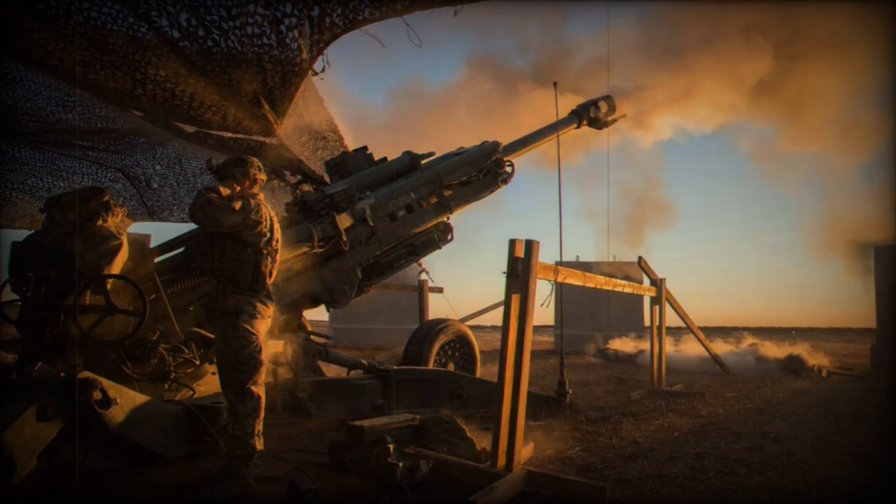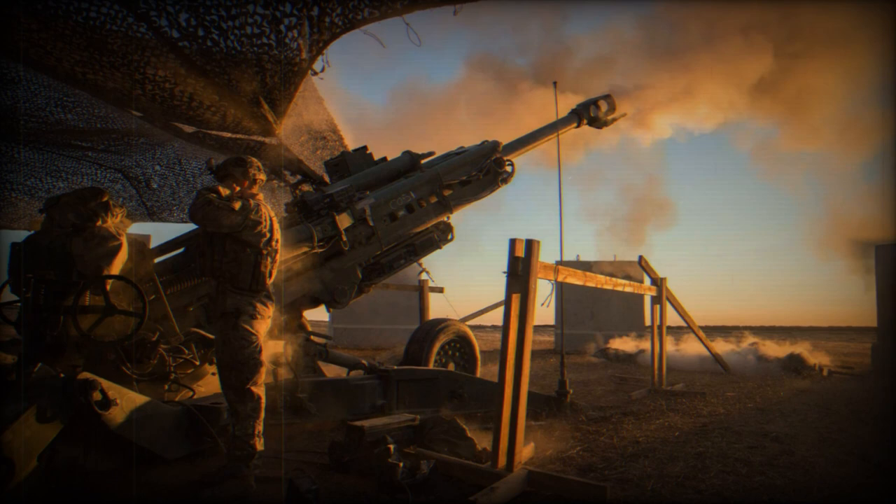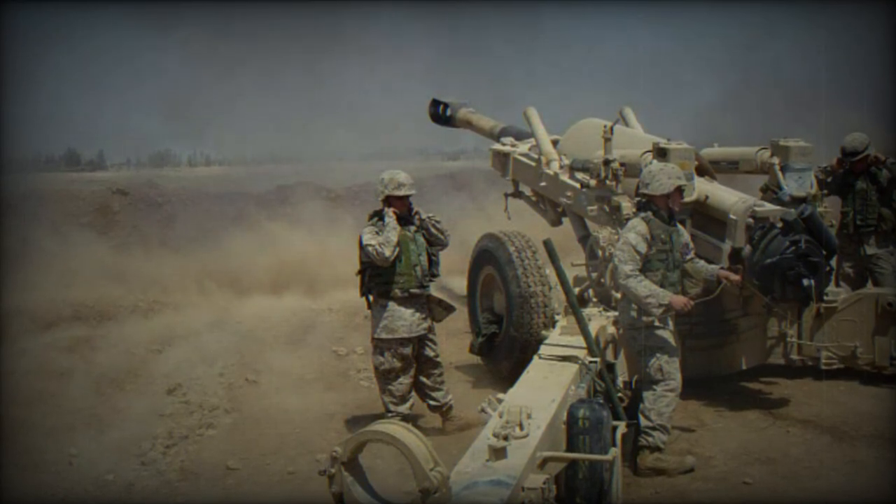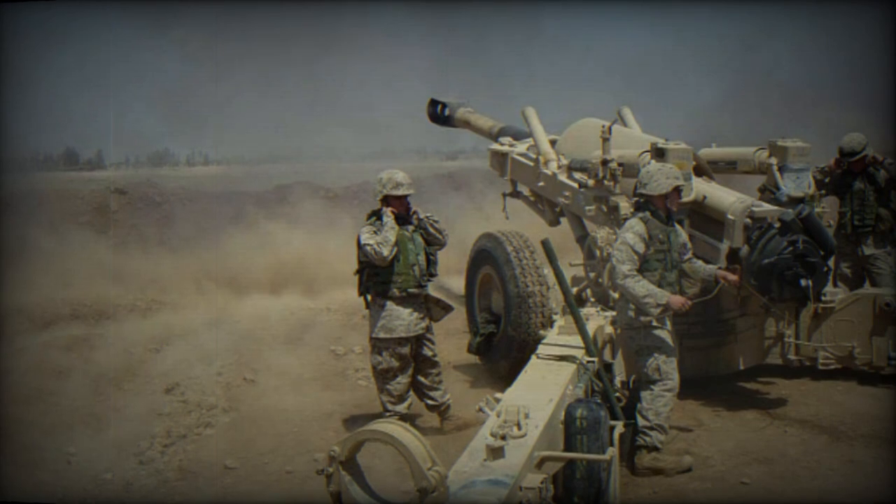The M198 howitzer has versatile firing capabilities, reaching up to 22 kilometers with standard projectiles, 30 kilometers with rocket-assisted projectiles, and up to 39 kilometers when using the M982 Excalibur projectile.